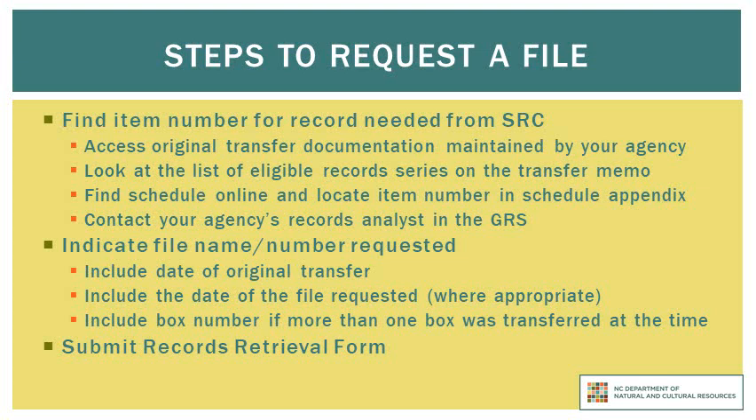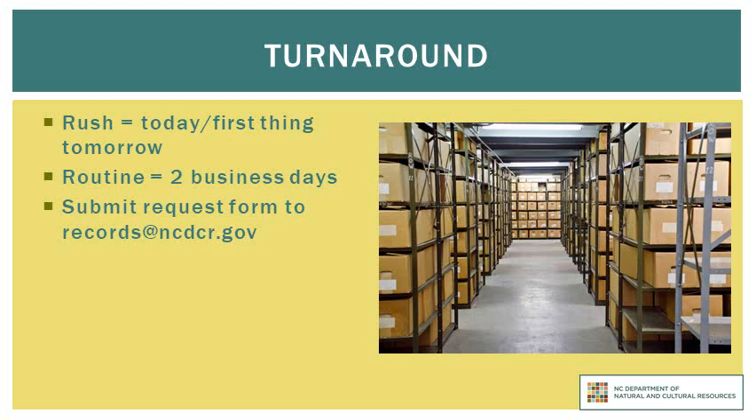Along with the item number, indicate on the form the file name or file number being requested, along with all additional information that can facilitate its retrieval, such as the date of the original transfer to the State Records Center, the date of the file, and the box number. There is a place on the form to indicate if this request is a rush. We should have a rush request ready for pickup later the same day or by the beginning of the following workday. For requests that are not marked as rush, we generally turn around these requests within two business days.